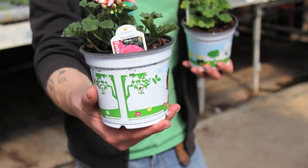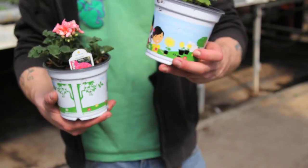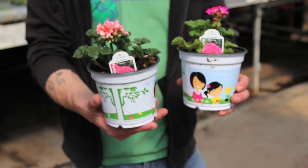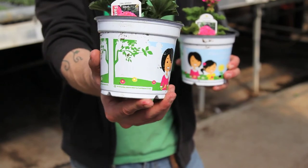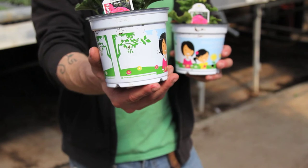And to continue our trend with geraniums, we have the new Fantasia series and the new Dynamo series geraniums. These are both exceptional newer genetics that are great performers, and they come in these nice bigger pots. We think you guys will like them a lot.